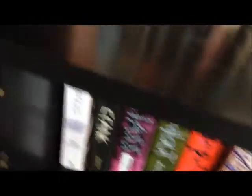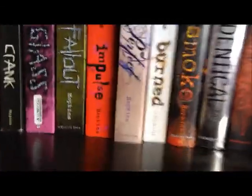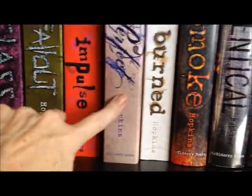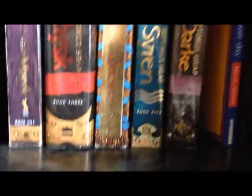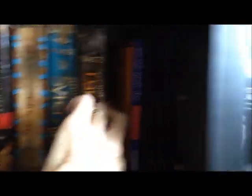Down on the fourth shelf is where you're going to find my Ellen Hopkins books. First spot is Collateral but that's on my February TBR so it's not in here. Then we've got Triangles, Crank, Glass, Fallout, Impulse, Perfect, Burned, Smoke, Identical, and Trix. I just need Tilt, which is a companion to Triangles. And here on the end I've got Angie Sage's Septimus Heap series — magic. Physic, Quest, Siren, Dark, and Fire is the last one which I don't have yet. Then I've got Mitch Albom's For One More Day, which was really a good story.